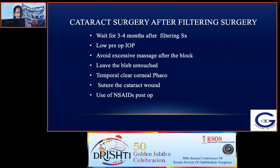Make sure IOP is low — use Diamox or mannitol pre-operatively in addition to anti-glaucoma medications. Avoid excessive massage after the block; sometimes because of mitomycin the bleb may be very thin, so you have to be careful and leave the bleb untouched. Temporal clear corneal phaco is better, suturing the cataract wound is also indicated, and use of NSAIDs post-op is recommended.